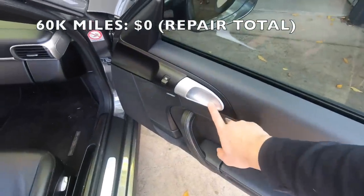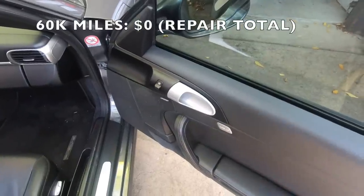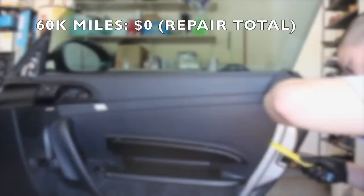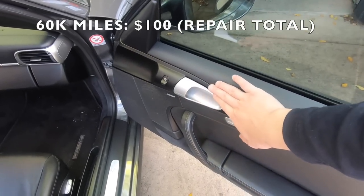Right around that time I also had a rattle develop with this door. Doing some further diagnosis, what it turned out to be was the door handle latch mechanism — basically there's a spring in there that can get loose over time. I bought a new assembly, took off the door card, replaced it for about a hundred bucks, and that solved the rattling issue.